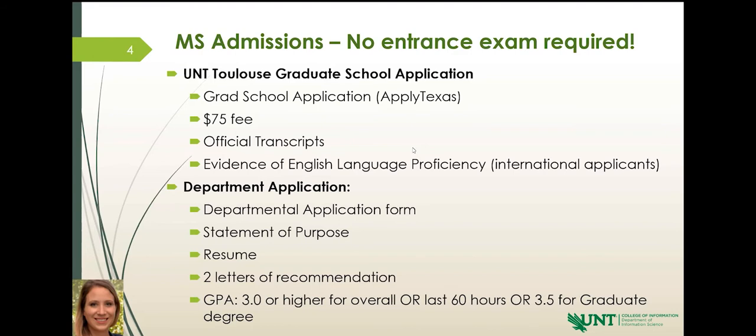That first part is your Apply Texas application and your transcripts, along with the $75 fee. Then we go into the department application that is submitted to us, to the department. If you can think about your graduate school application as your application to UNT as a whole, think about your department application as drilling down a little further and getting more specific — this is your application to the department.